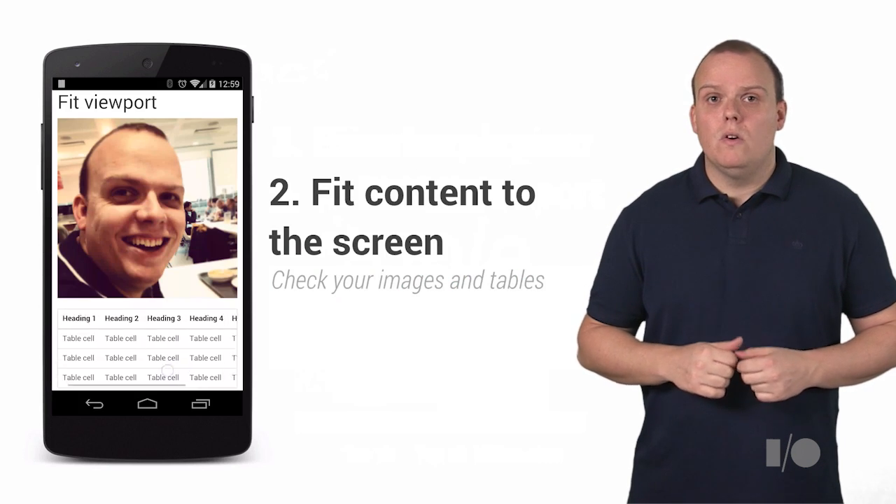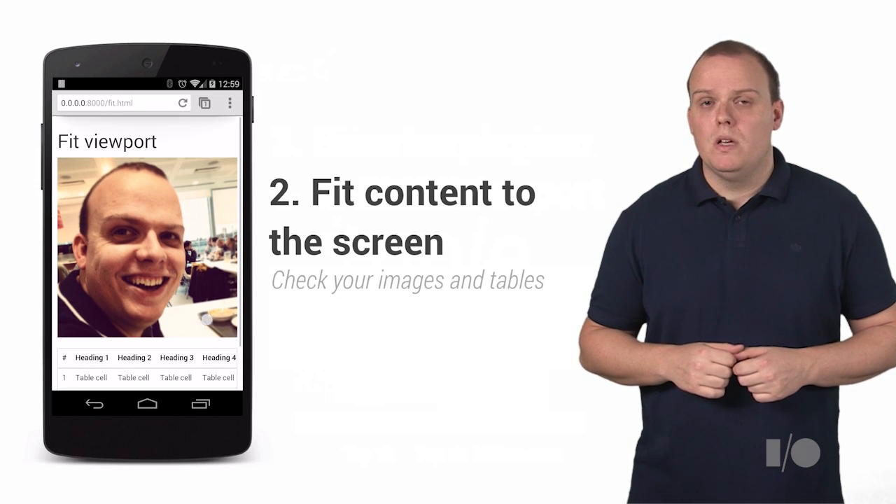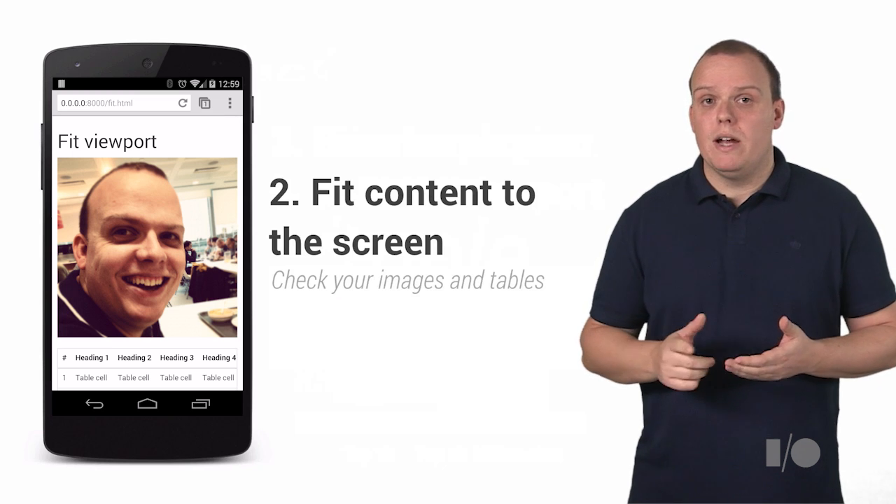Users hate panning. Always ensure that the content fits on the viewport width and does not force the user to scroll. For example, developers often don't scale their images correctly or size tables to fit on the mobile, forcing the user to pan left or right.